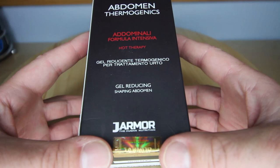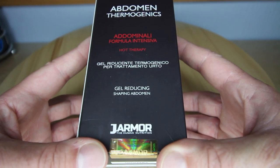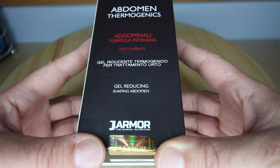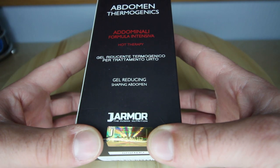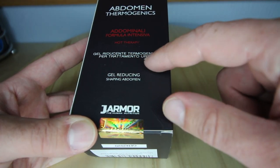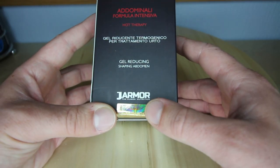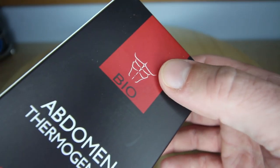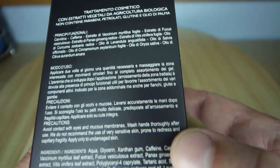So I looked around online and found this stuff. Abdomen Thermogenics, Abdominal Formula Intensiva, Gel something or other. Everything starts going through the language at that point. Hot Therapy Gel Redicent, whatever that language is, by a company called Ja Amor, the human nutrition. It's got a picture of somebody's abdomen and the bottom part of their pecs. Various different languages written on the side.